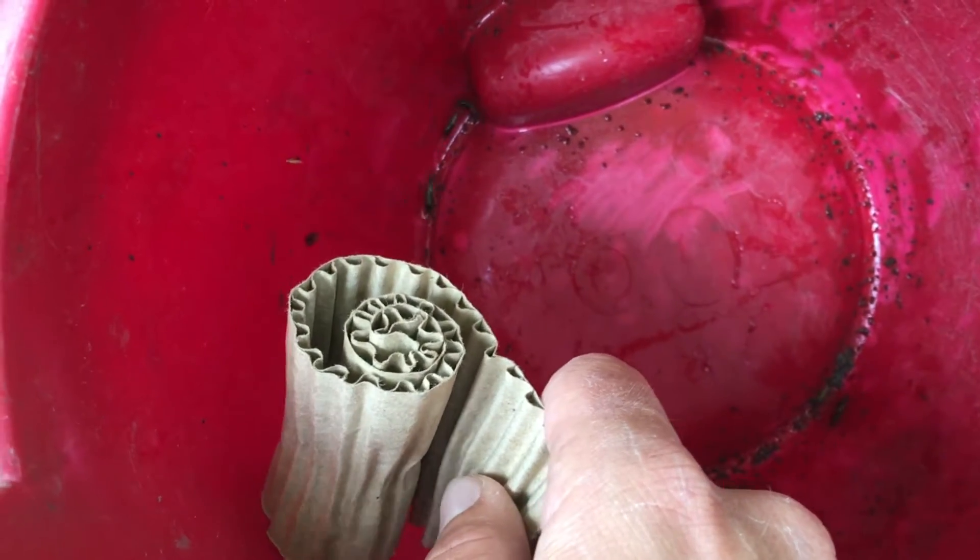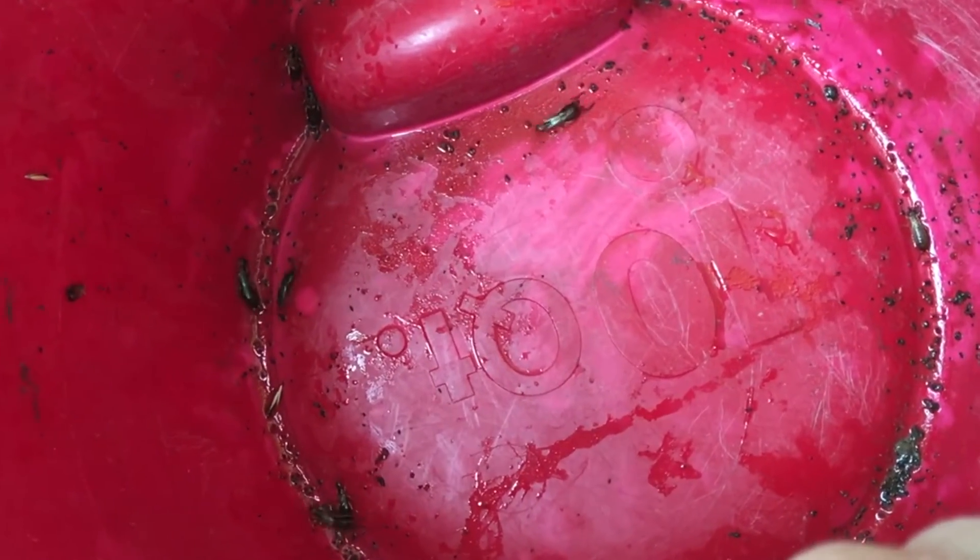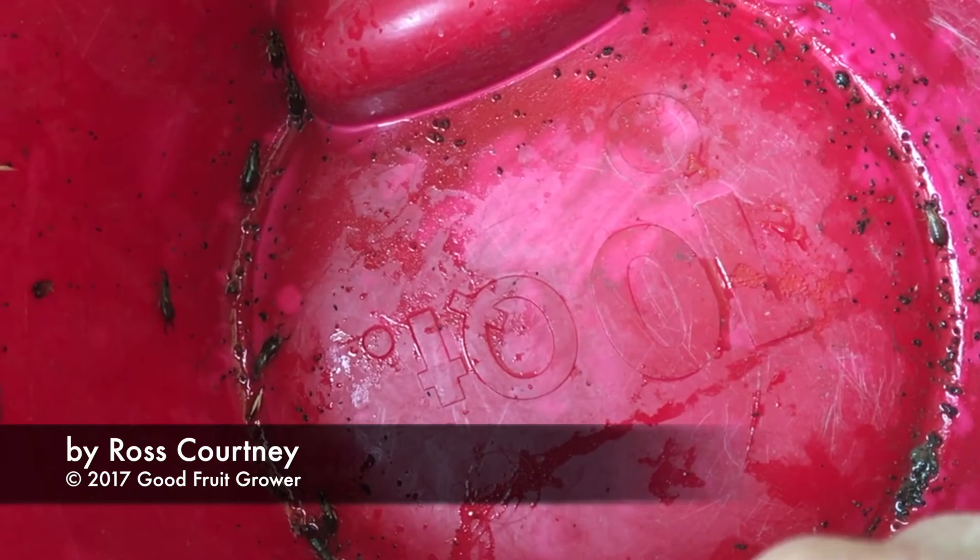If we introduce earwigs into this orchard, we're going to find fewer woolly aphids. There's a mid-level infestation of woolly aphids in this orchard, so we'll see throughout the season if there are fewer aphids in these earwig release areas.